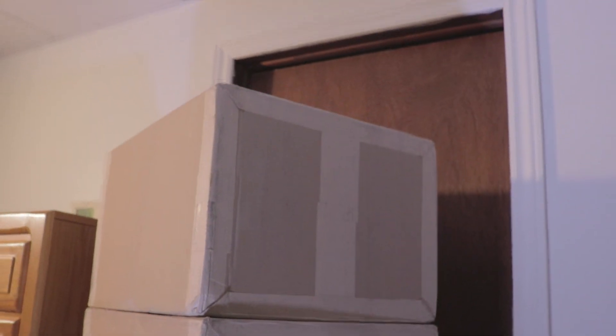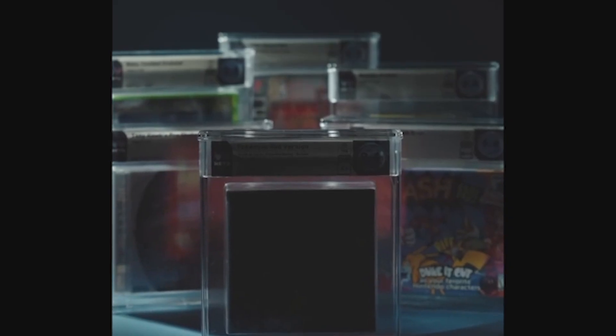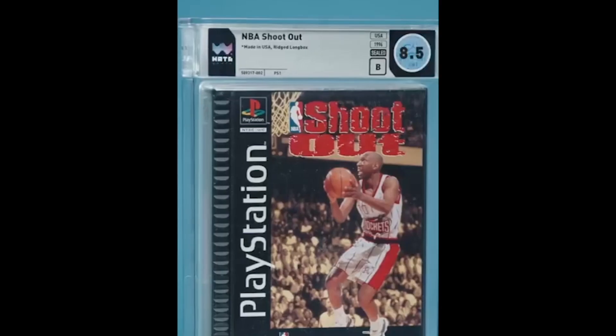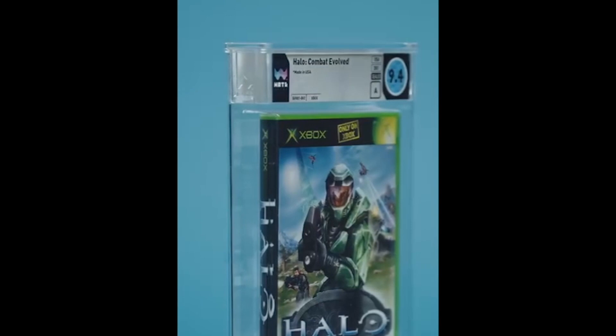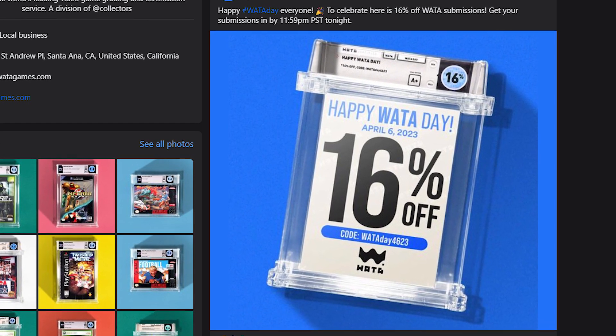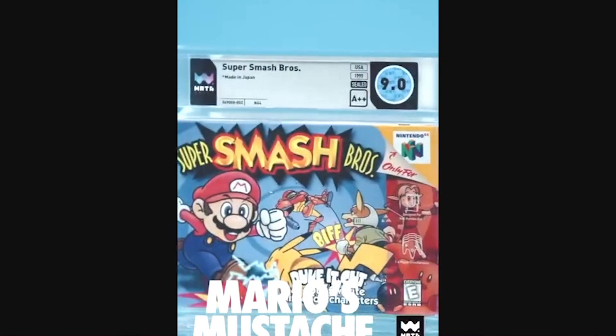This is the biggest unboxing of WADA graded video games ever — I think. Hey guys, it's Jomo here, and I'm very excited to begin this unboxing. I've been waiting months to open this. WADA recently changed their boxes. I waited until we got a discount — they had a birthday recently and it was 16% off. It just seemed like the perfect time to send in a whole bunch of games. In total, I sent in 50 games.